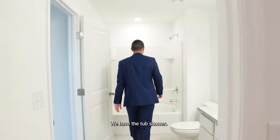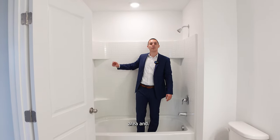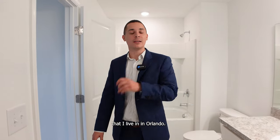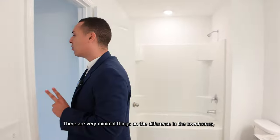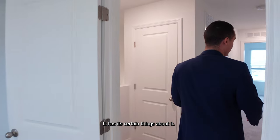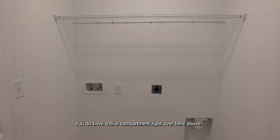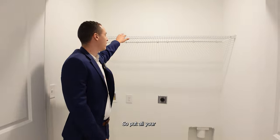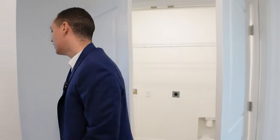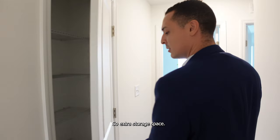Over here we have the tub shower with little compartments and a backsplash area. I'm actually going to do another video of the community I live in in Orlando so you can see the difference — there are very minimal differences in the townhomes, but this one is really nice. Here's going to be where the washer and dryer go — your laundry room. There's a nice compartment above for your washing materials and Tide pods. You're going to have your air conditioning system and a nice little linen closet for extra storage.